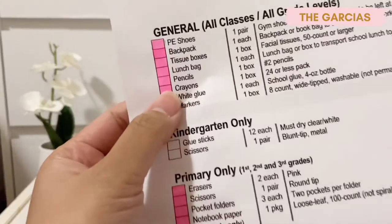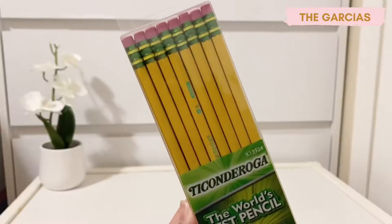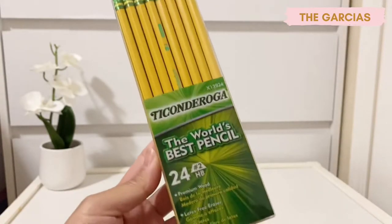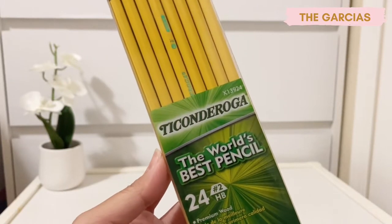The next one on the list is pencils — one box of number two pencils. This is what I got for her: 24 pieces, number two pencils from the brand Ticonderoga.